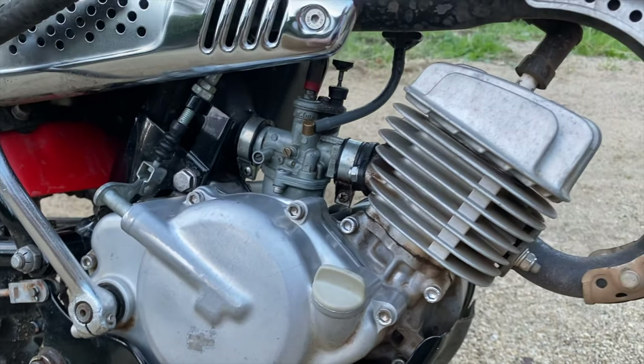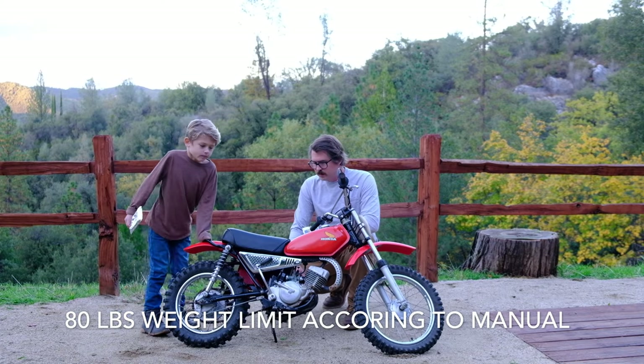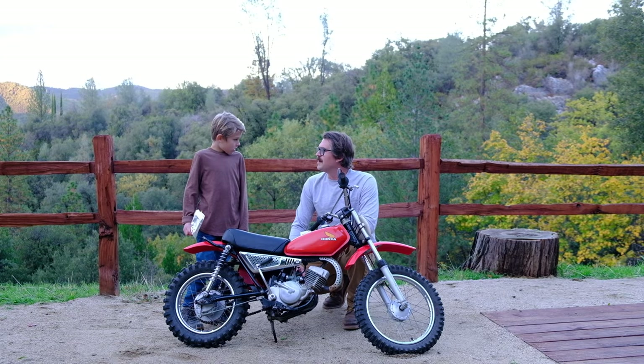Because the frame is set up that way, it does have a weight limit on it. Maybe they just did that so dads wouldn't be riding these around all day.